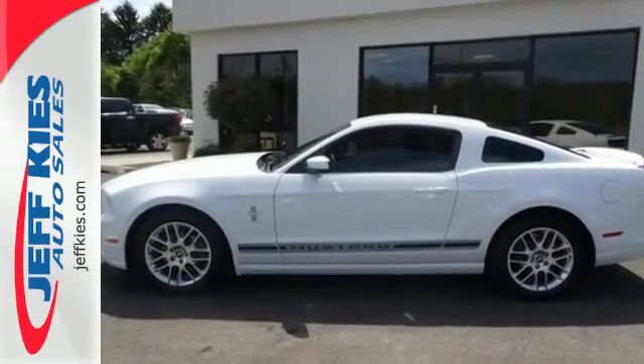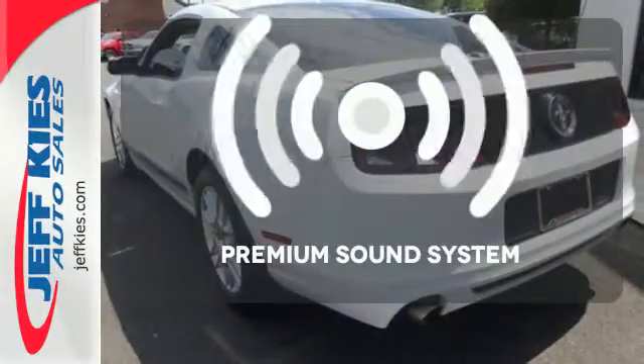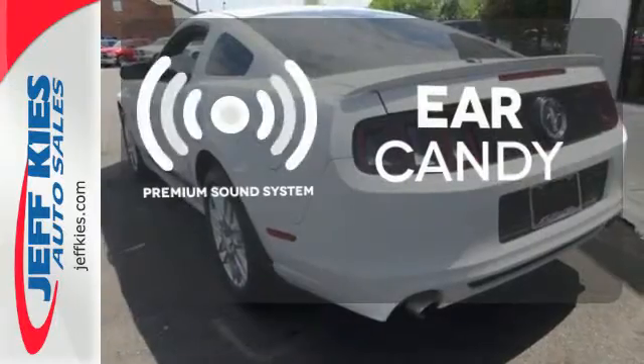This Mustang comes standard with traction control, speed sensitive steering and anti-lock brakes with brake assist. The premium sound system gives you a rich listening experience.